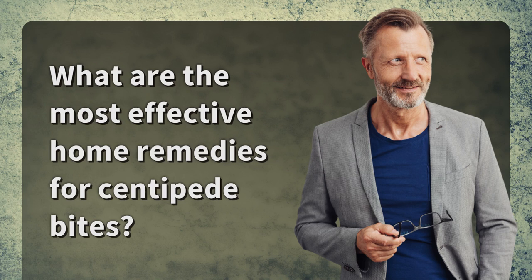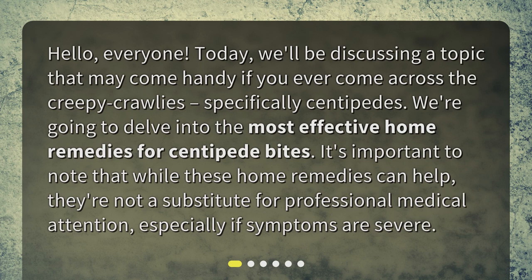Hello everyone. Today we'll be discussing a topic that may come in handy if you ever come across creepy crawlies, specifically centipedes. We're going to delve into the most effective home remedies for centipede bites. It's important to note that while these home remedies can help, they're not a substitute for professional medical attention, especially if symptoms are severe.